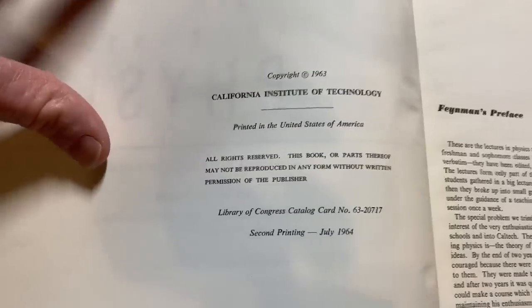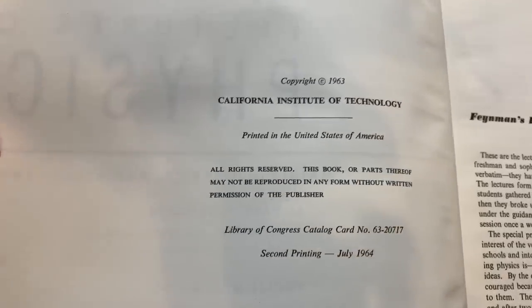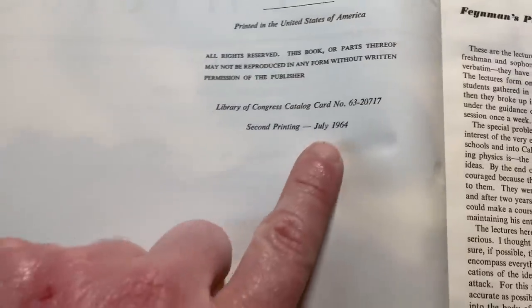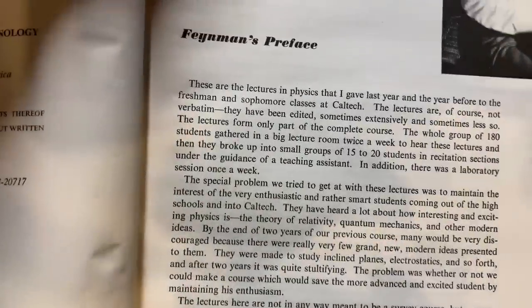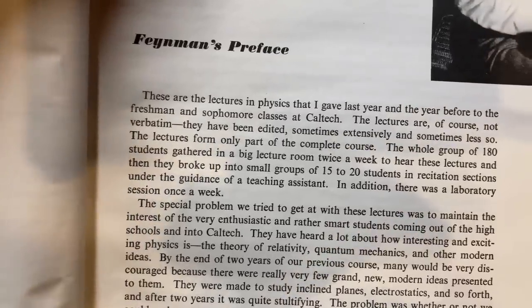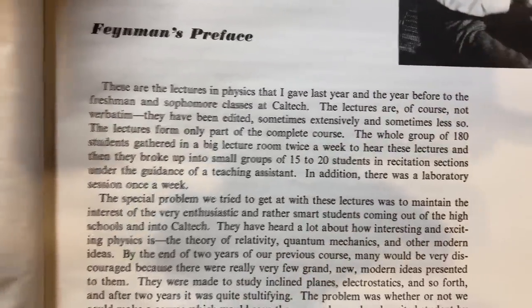Let's look at the copyright — this book is really old. Copyright 1963, printed in the United States of America. This is the second printing from July 1964. Here's Feynman's preface: 'These are the lectures in physics that I gave last year and the year before to the freshman and sophomore classes at Caltech.'